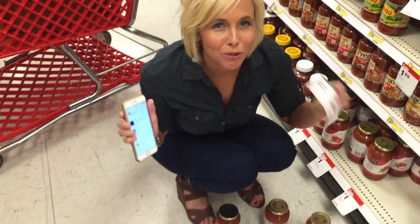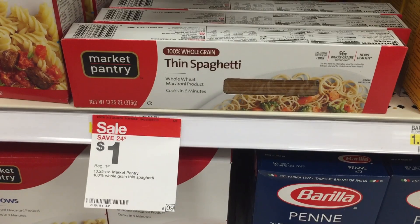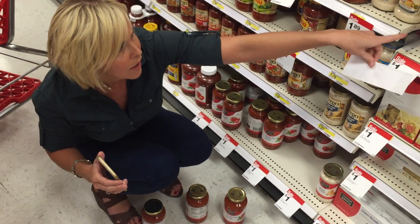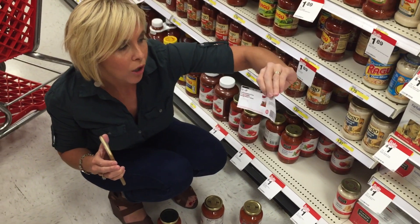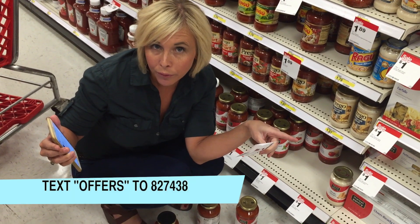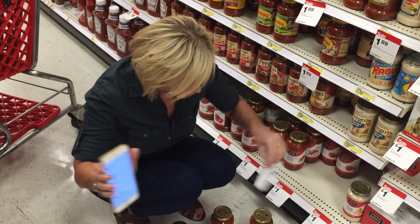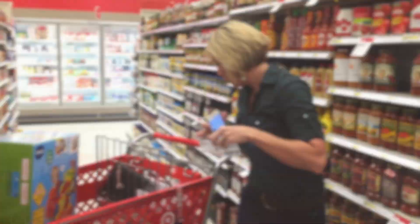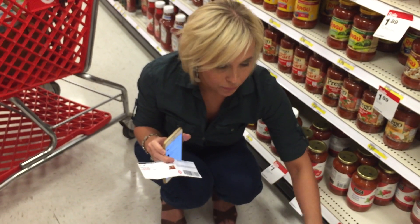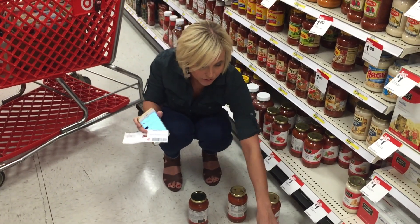I love when Target has their Market Pantry pasta and sauce on sale for a buck — it's a great price to stock up for spaghetti dinners. They have tons of varieties including whole wheat and colored rotini. In addition to the $1 sale price, there's a $1 off three printable Target coupon for pasta, and if you text OFFERS to 827438 you'll get a mobile coupon for $1 off three Market Pantry pasta sauces. Do the math and you're paying just 63 cents per item — $1.90 for three.